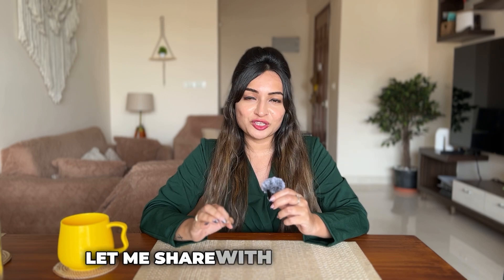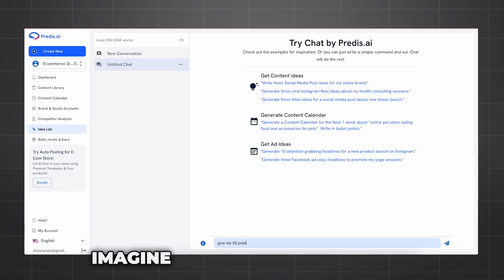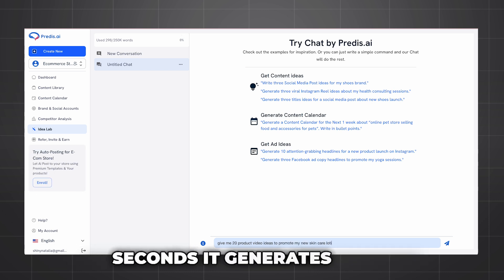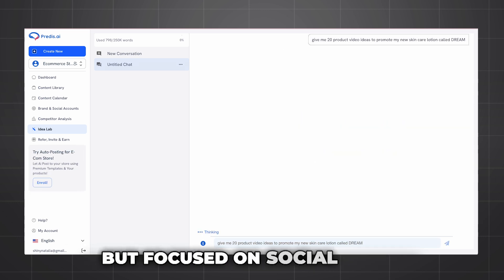Let me share with you one of my favorite features: the Idea Lab. Imagine you have a rough idea for content — maybe just a broad topic — and in seconds it generates a list of content ideas for you, like ChatGPT but focused on social media.